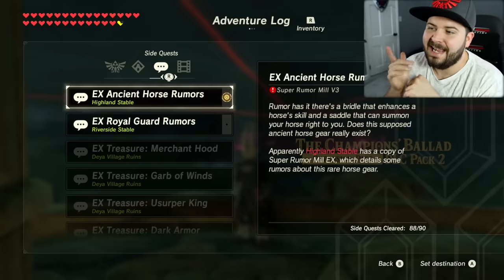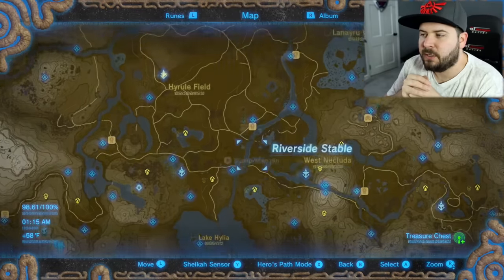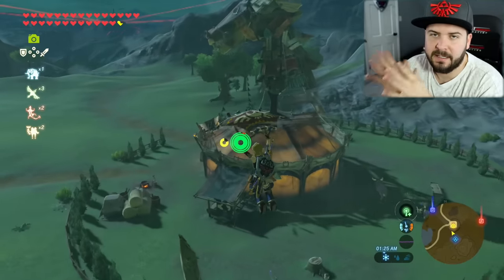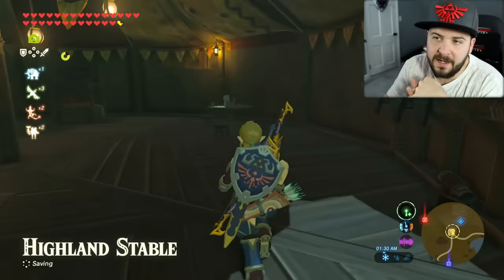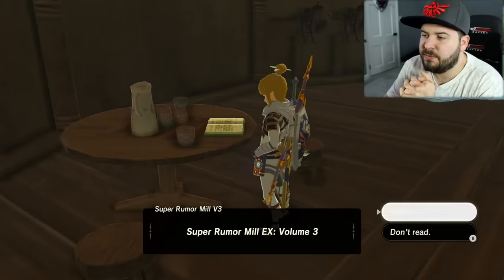So this is going to be for the side quest EXH at Horse Rumors. In order to initiate it, you're gonna need to make your way down to the Highland Stable, that's kind of in the Faron region. At the Highland Stable, you're gonna make your way to the back right of the building, and there you're going to find yourself a little journal. This journal is going to be the Super Rumor Mill Volume 3.